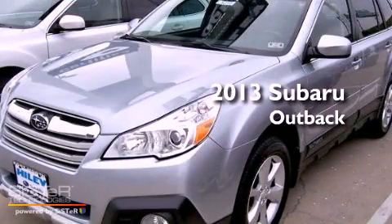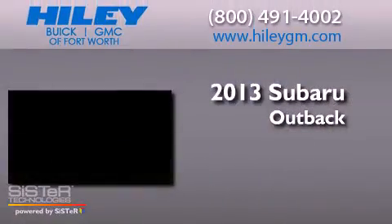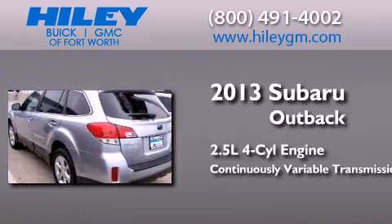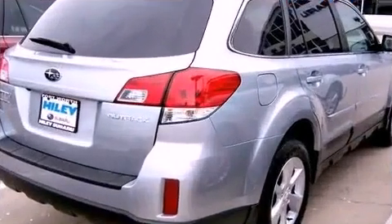This is a brand new 2013 Subaru Outback. It has a 2.5-liter 4-cylinder engine, a continuously variable transmission, and all-wheel drive.